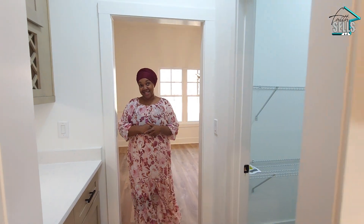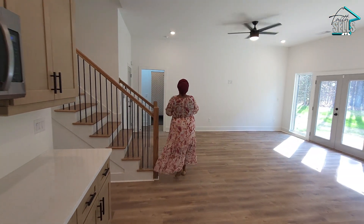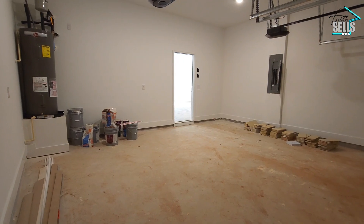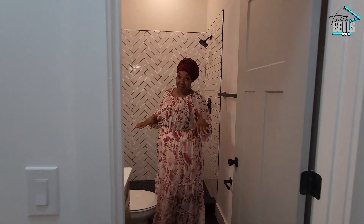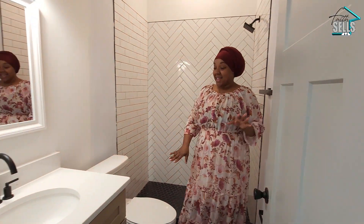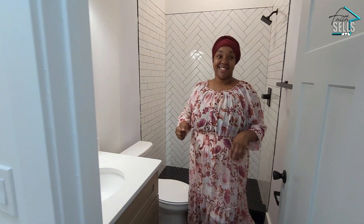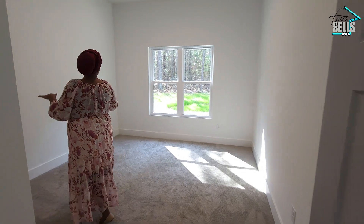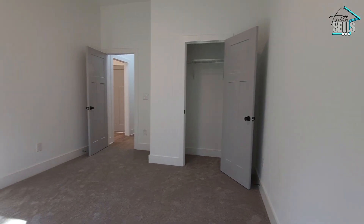Coming back out toward the dining room and over to this side of the home, we have a regular two-car garage. Right this way is a full guest bathroom — you have to love that for the first floor. It has the same cabinets as the kitchen, beautiful black tile, and herringbone tile in the stand-up shower. And right here is the main level guest bedroom, ideal for in-laws or guests, or it could serve as a perfect office — tons of room for whatever you need.